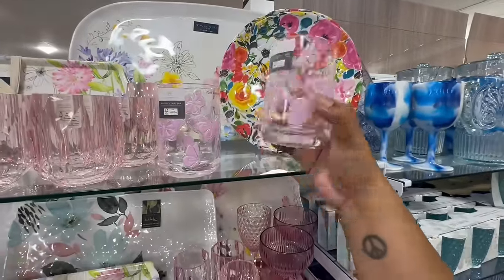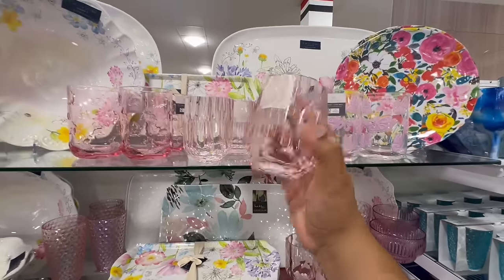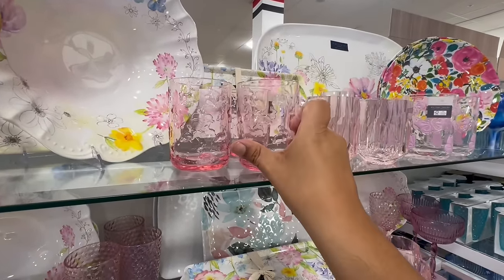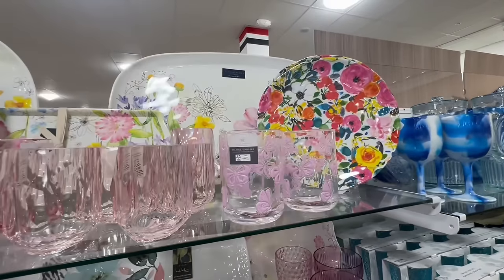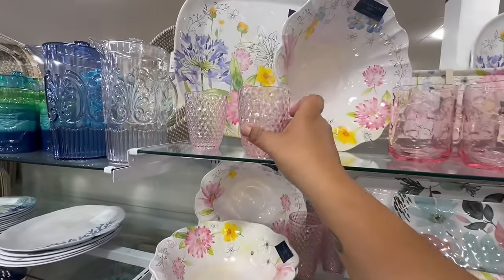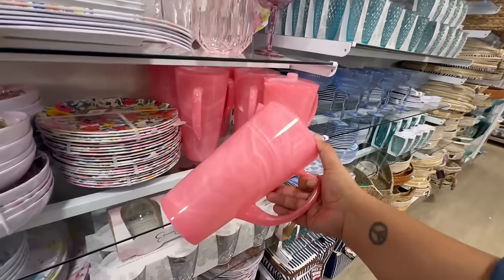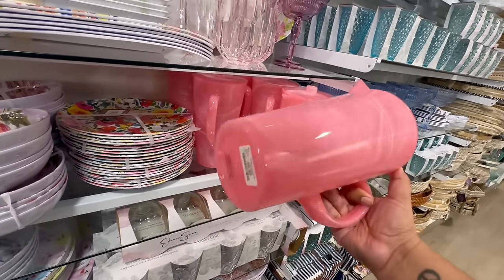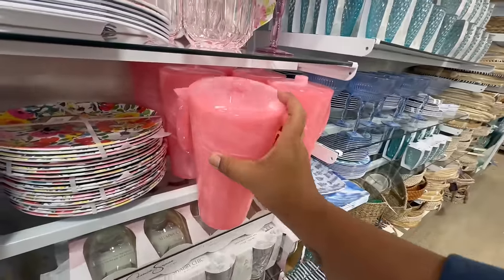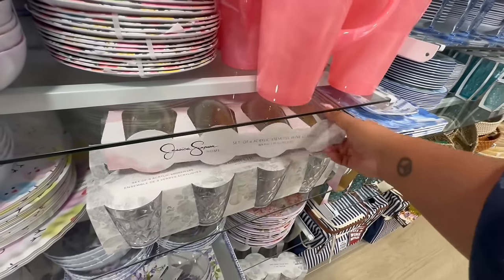Look at these — these are new, $3.99. I love these — they're plastic but they're part of the spring collection. Oh, Easter! The cute little bunnies for $3.99. I really like these — it feels like spring slash Easter. And look at these also $3.99 — I love those! Wow, look at this — it looks like rose quartz! I've never seen anything like this — $9.99. That's beautiful. I'm so curious what this is. They even have Jessica Simpson glassware.